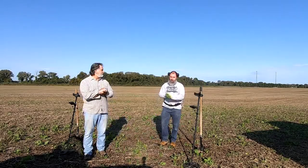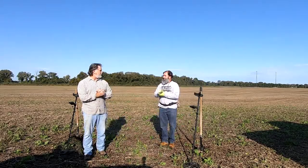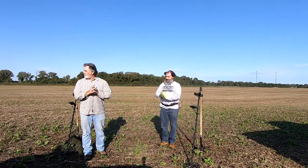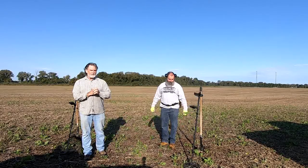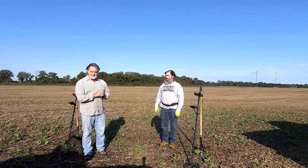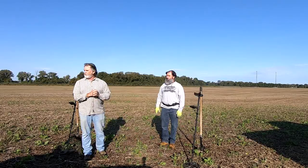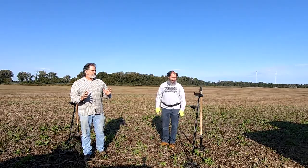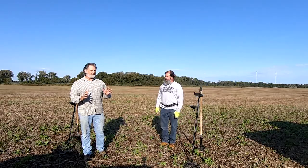Well, welcome back everybody to Lauren Hardy Go Metal Detecting. Thank you for your time, thanks for joining us. We are once again in a bean field. We told y'all last video we were going to bring y'all some magnet fishing and we're going to have to backpedal on that a little bit.